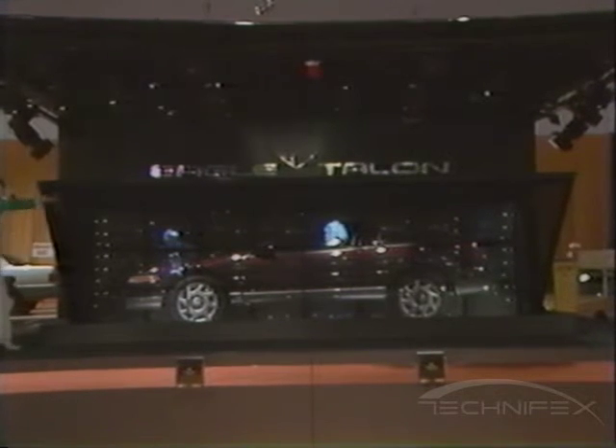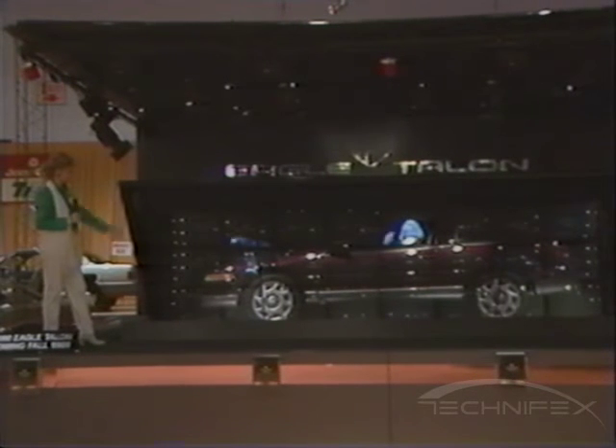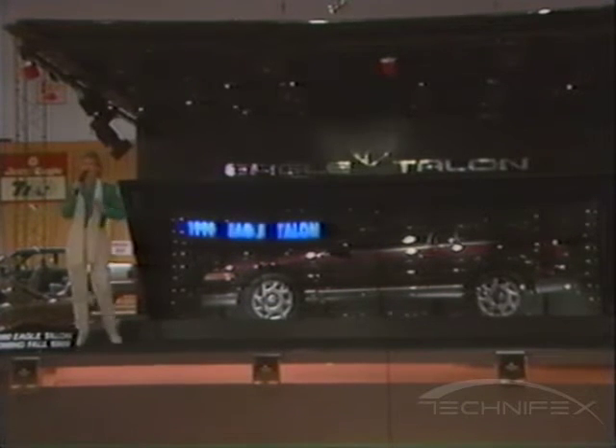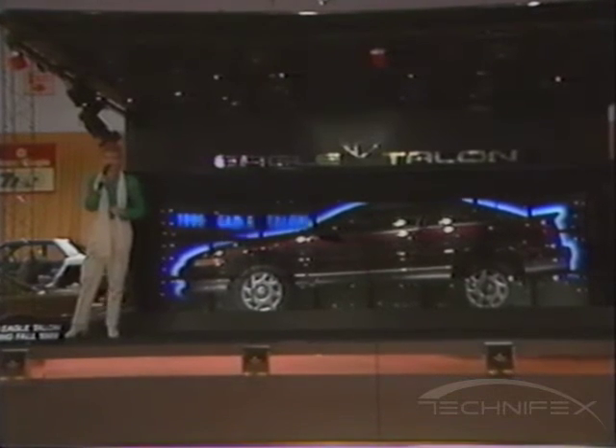The new Eagle Talon for 1990. The automobile that carries aboard all of the technology, aerodynamics, and comfort that you thought a new decade would bring.